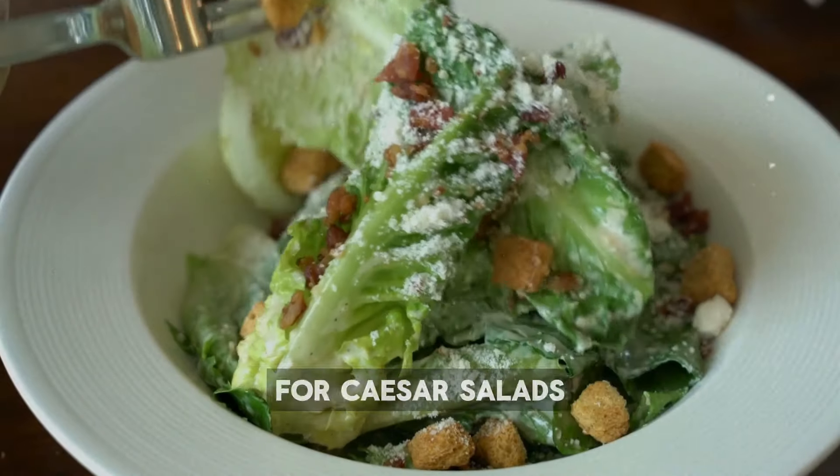Number 10: Endive. Endive is a less common leafy green from the cichorium family, known for its crisp texture and slightly bitter taste. It's rich in antioxidants like kaempferol, which may help reduce inflammation and fight cancer cells. You can enjoy endive raw in salads or cooked — it's popular in Belgian cuisine and can be braised or grilled. Endive leaves are perfect for serving dips and canapés, and it pairs well with strong cheeses and nuts. Endive also adds a unique flavor and texture to soups and stews.